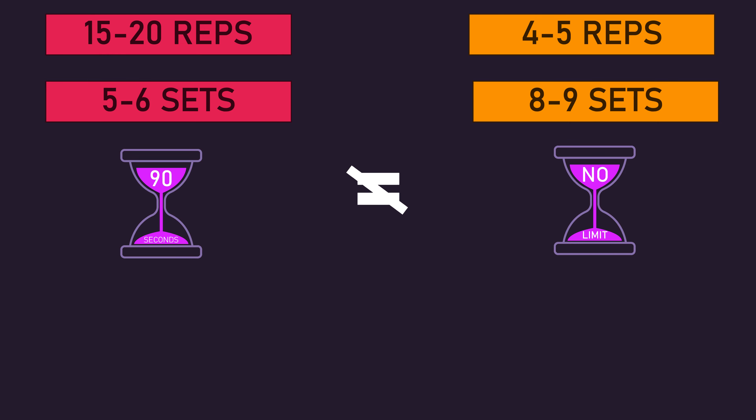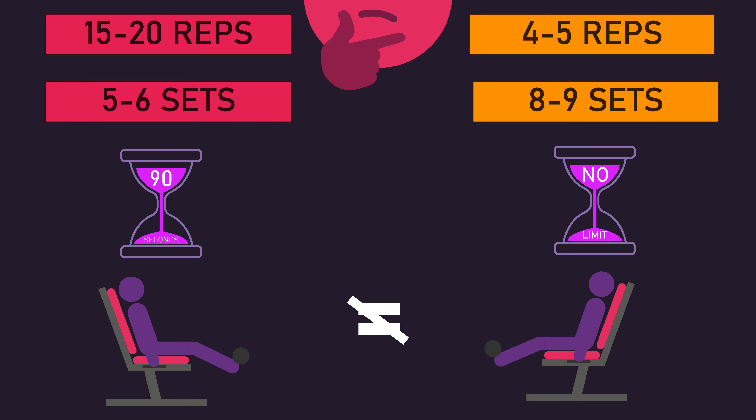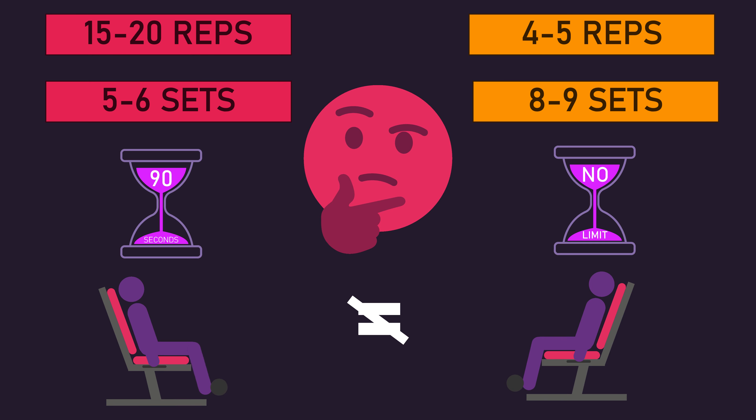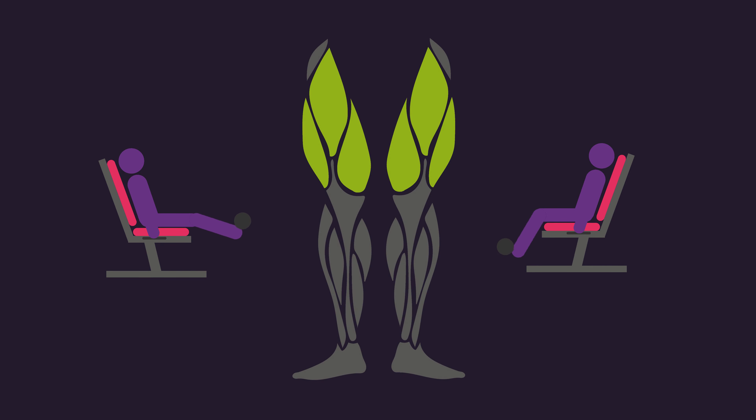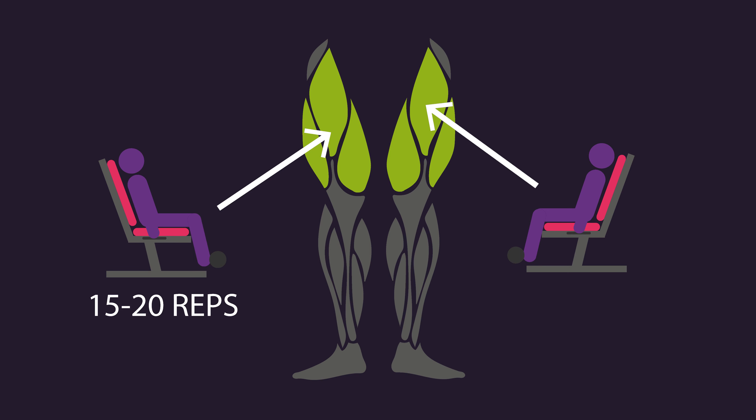This study is not without noteworthy limitations. In addition to performing a different number of reps, both groups also used a different number of sets, rest interval lengths, and repetition tempos — all of which could have influenced the results. The use of different repetition tempos is likely a particularly noteworthy consideration, as some evidence indicates different repetition tempos can produce different regional muscle growth. Therefore, the results could have nothing to do with rep ranges or loading, but rather all to do with repetition tempo.